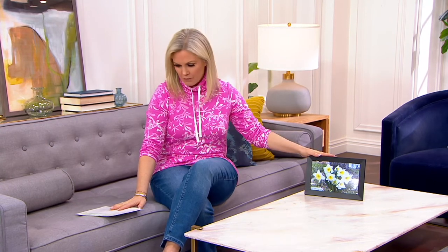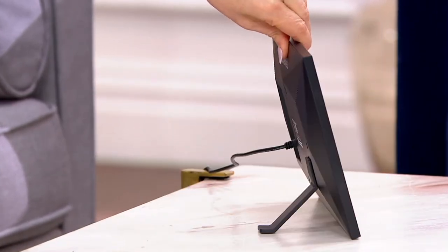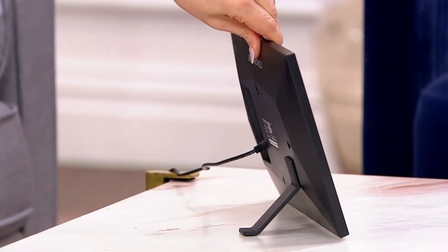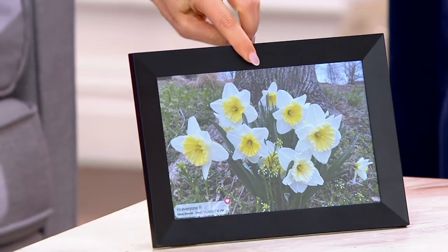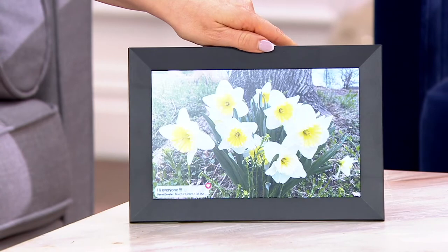We're going to save you $30 today and get it home to you for $33.99 on an easy payment plan. You'll get the digital photo frame, the removable stand, the power plug, and a user guide as well. We have two colors for you to choose from — black and white.